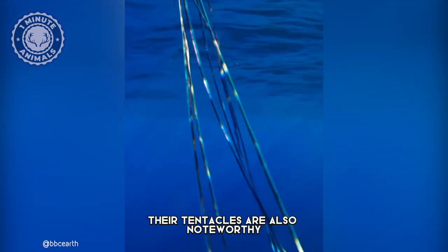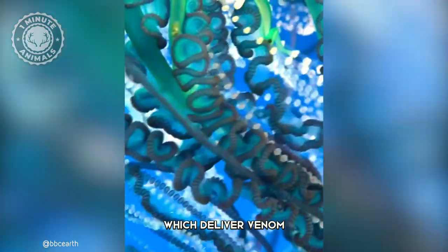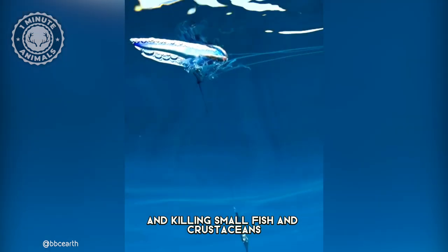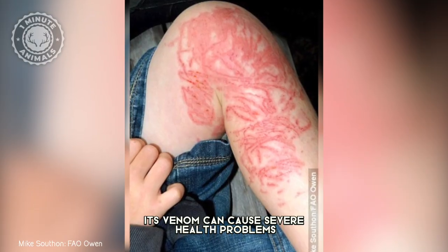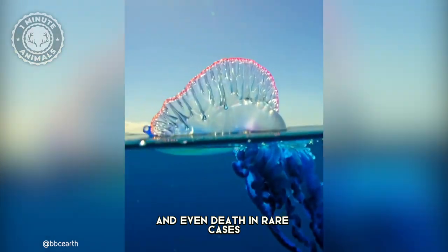Their tentacles are also noteworthy, as they are covered in thousands of stinging cells, which deliver venom capable of paralyzing and killing small fish and crustaceans. For humans, a man-o-war sting is excruciatingly painful. Its venom can cause severe health problems such as swelling, nausea, and even death in rare cases.